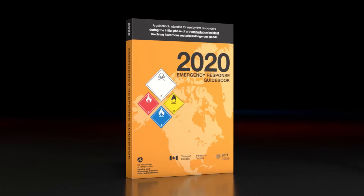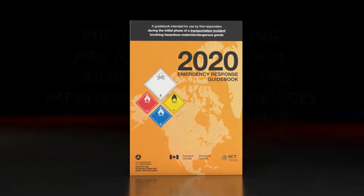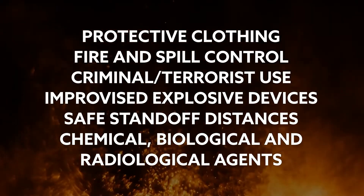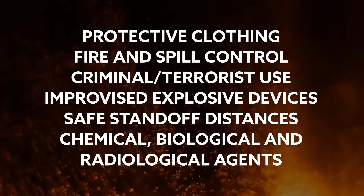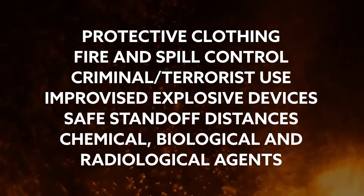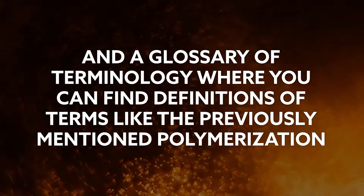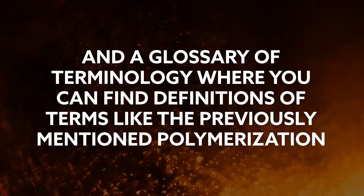Keep in mind that the white pages provide additional resource information on protective clothing, fire and spill control, criminal terrorist use, improvised explosive devices, safe standoff distances, chemical, biological, and radiological agents, and a glossary of terminology where you can find definitions of terms like the previously mentioned polymerization.